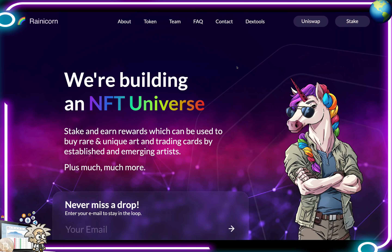This one is called Rainicorn. Rainicorn is committed to building a vast and vibrant entire NFT universe. Its native token, the Rani Token, is a deflationary NFT farming token which allows its holders to mint a variety of limited edition NFTs, and its platform offers innovative NFT minting features, including what they've dubbed evolving NFTs.